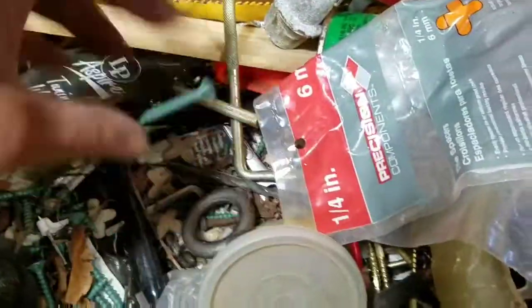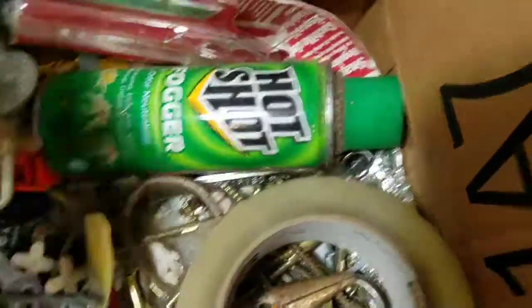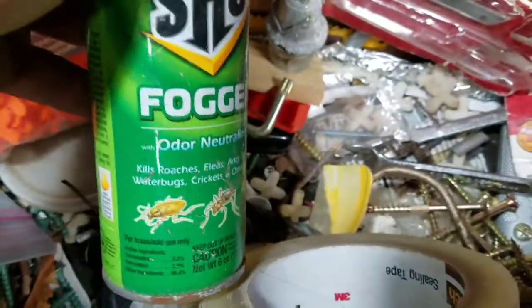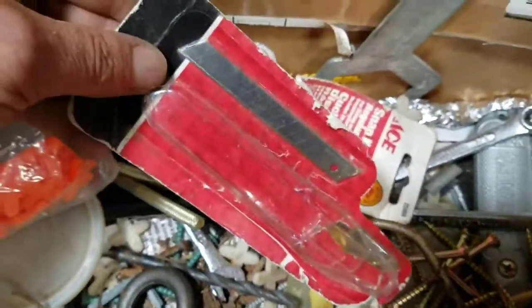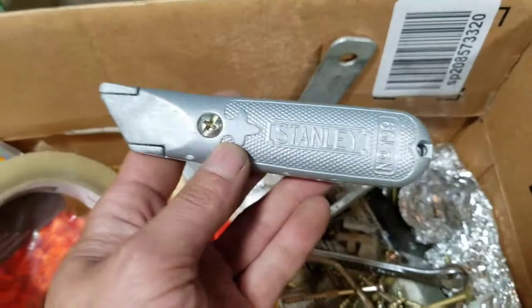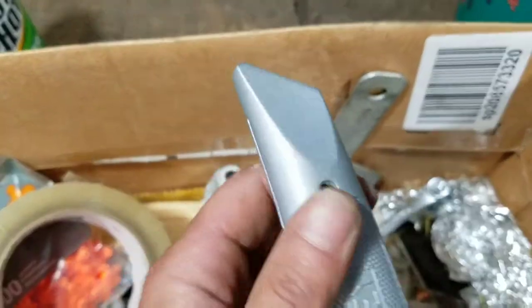Bunch of screws. Tile spacers. Fogger for bugs. Some blades. Stanley knife — that looks new, maybe used one project.